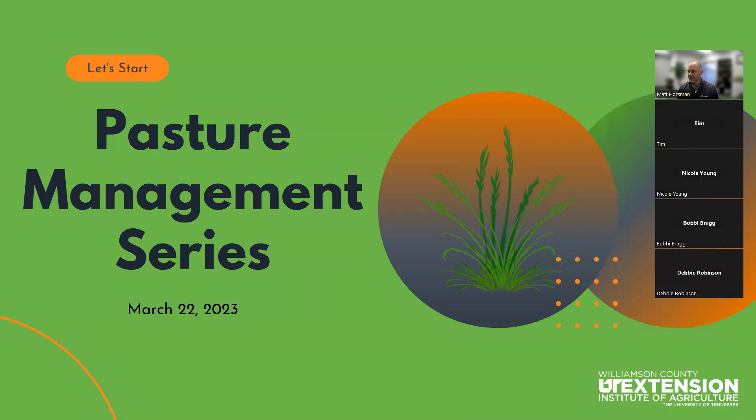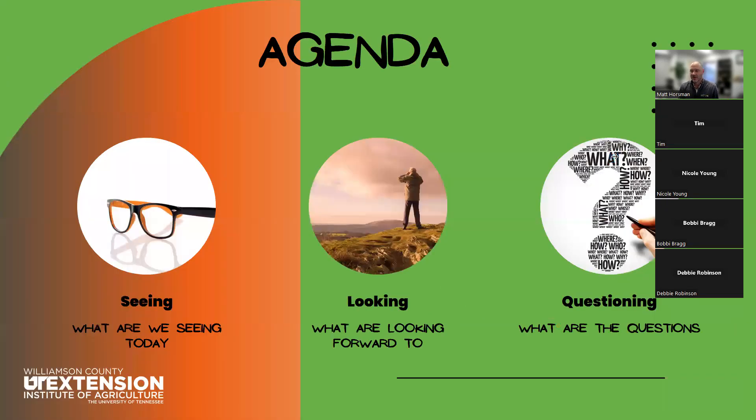Welcome to our March series of the pasture management program. It's good to see everyone again, and it's exciting to see some hints of spring on its way. Even though it's officially spring, we're not quite getting all the benefit yet. So with that, our agenda is looking at what we're seeing out there today, what we're seeing over the last few weeks, what we're going to be doing over the next month, and asking questions about your specific farm situation.